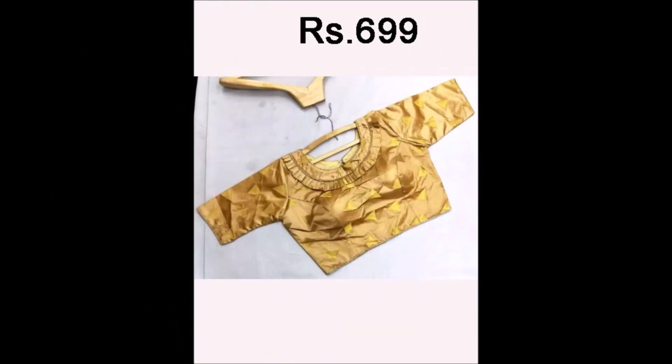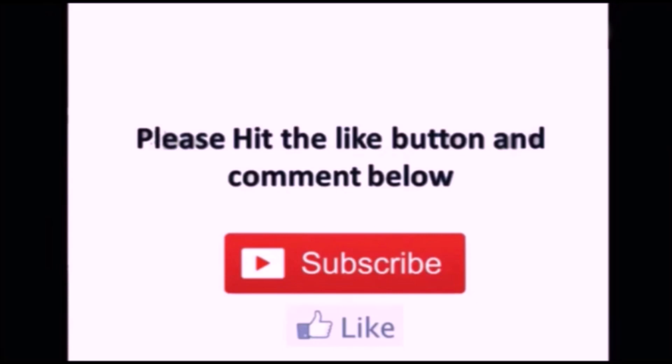You can wear these beautiful designs especially for parties. You will definitely like all the designs which we have shown. That's all for this video, friends. If you like this beautiful collection, please like, share, and give your valuable feedback in the comment section. Thanks for watching — we will meet you in the next video with the latest designs. Thank you guys, thank you so much.